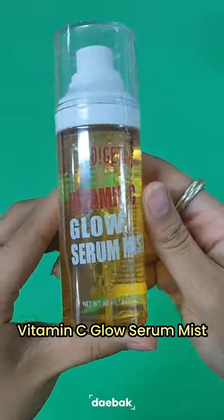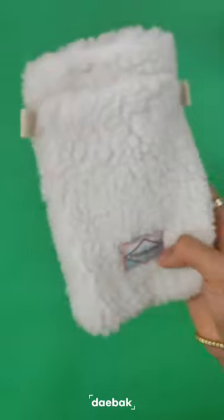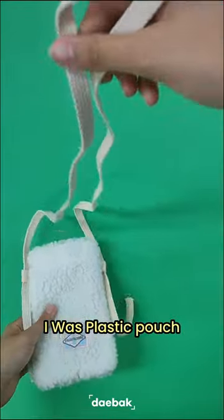Next is this Vitamin C Glossier Mist that I use to hydrate my face during the hot days. And then this cute little patch that I put my phone, keys, and wallet in.